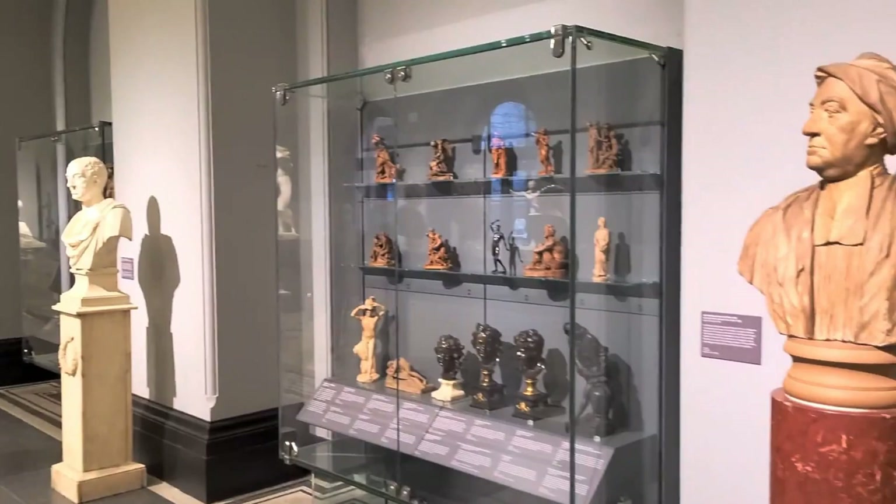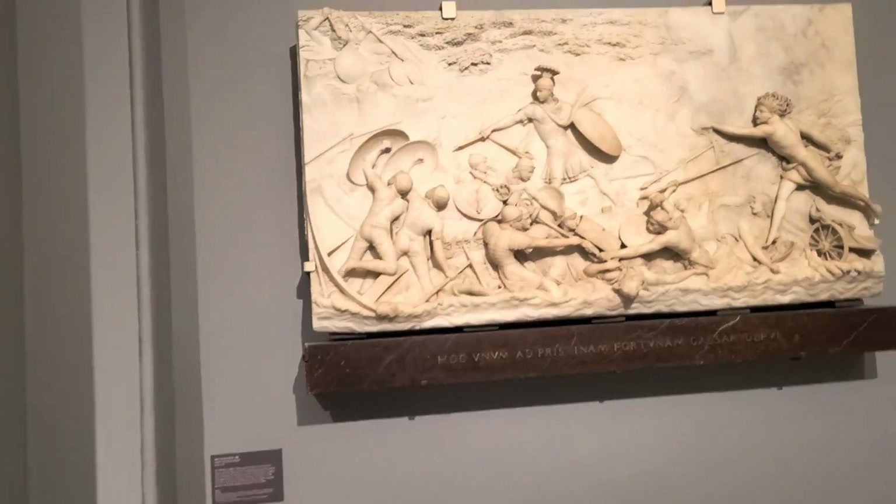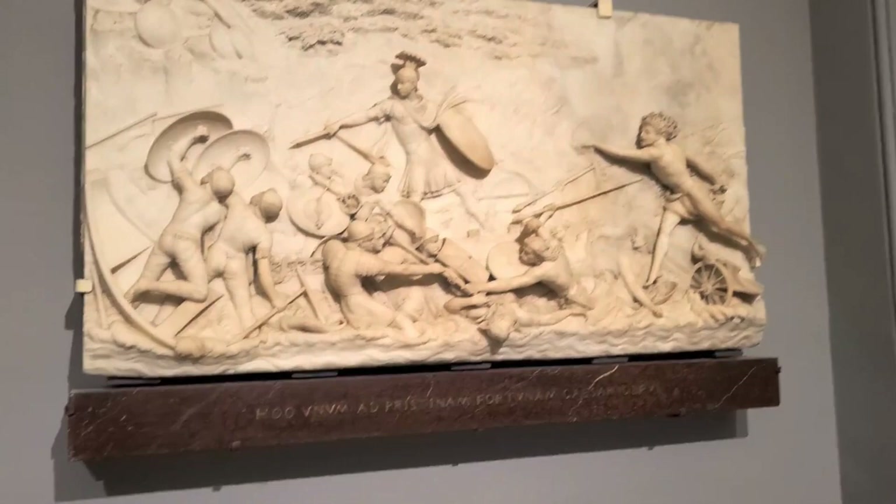What I like here is whilst you've got rows and rows of different things to look at, everything is really clearly labeled, so you can really get the most out of it. And this piece of marble is from 1796.